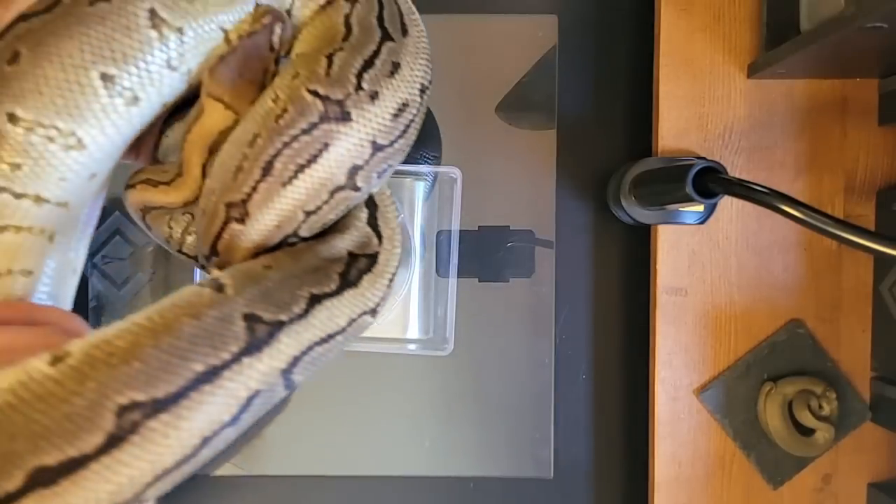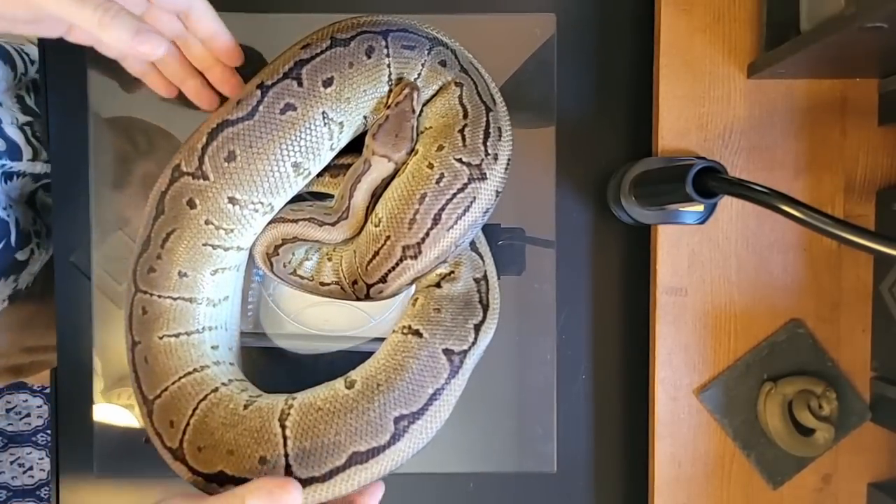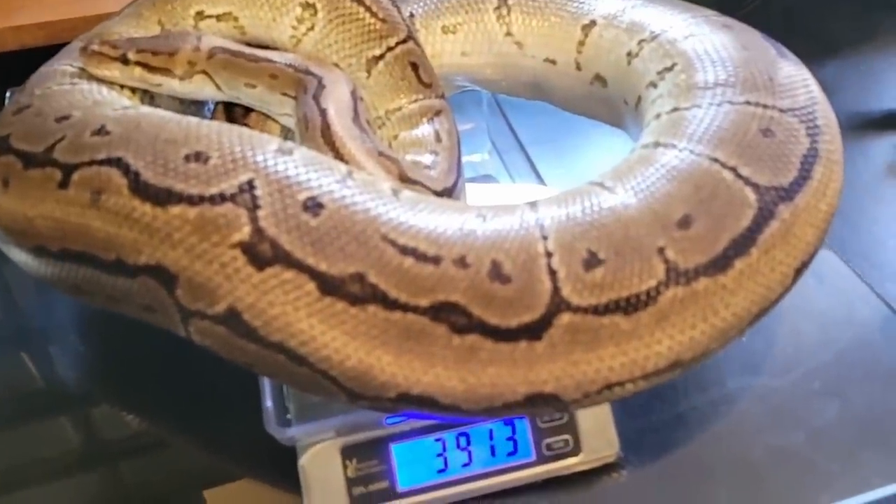The thing is, Stella will eventually be quite a bit bigger than Anya will ever be. Let's use my biggest adult female, Damara, as an example of the potential size that Anya could get to. Damara is about five and a half feet long and she weighs around 4,000 grams — that's almost nine pounds.